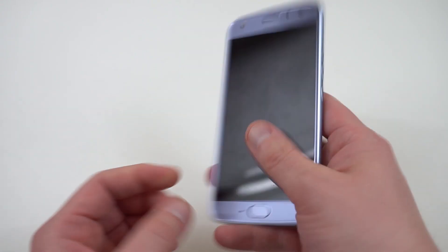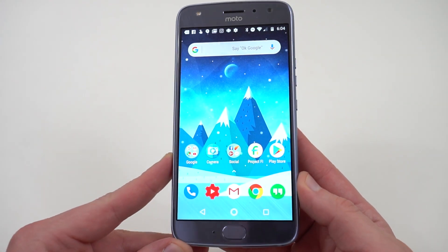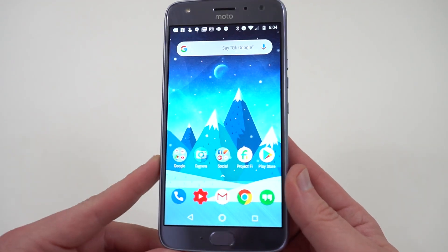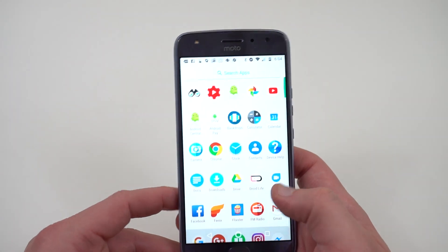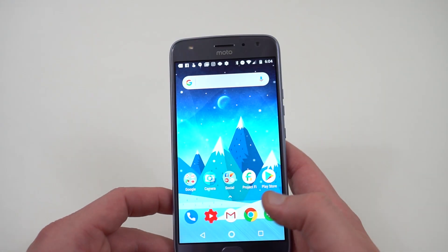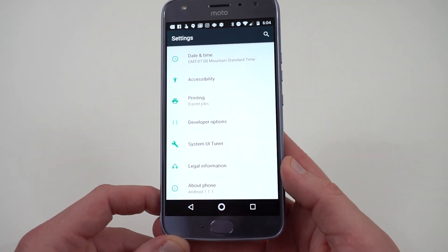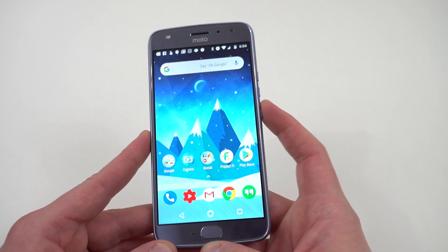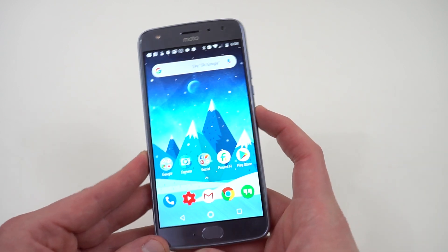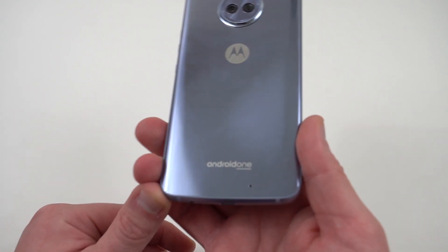At number three on my list, it is the Moto X4 Android One Edition. I picked the Android One Edition specifically because with Android One you get those great software updates. This runs the Snapdragon 630, also a very battery-efficient processor in the 600 series. Similar to the Z2 Play, the camera is not the best, but you do get a very close to stock software experience running Android 7.1.1, and right now Oreo is rolling out as well. That's why Android One phones like the Mi A1 and the Moto X4 made my list for best value.